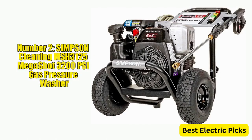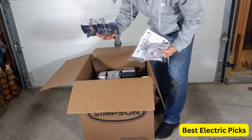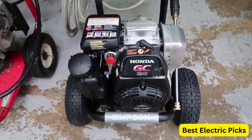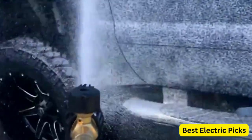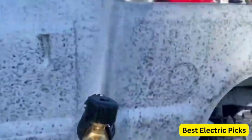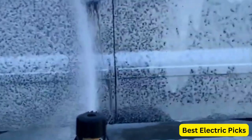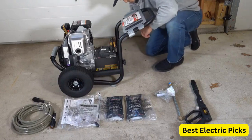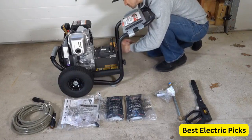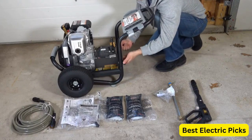Number 2: Simpson Cleaning MSH3125 MegaShot 3,200 PSI Gas Pressure Washer. The Simpson Cleaning MSH3125 MegaShot Gas Pressure Washer is a reliable and powerful cleaning tool that can help you tackle a variety of outdoor cleaning tasks. With a maximum pressure of 3,200 PSI and a maximum flow rate of 2.5 GPM, this pressure washer is capable of removing tough dirt and grime from surfaces such as cars, patios, and decks. The pressure washer is powered by a reliable Honda GC190 engine, which delivers excellent performance and durability. It comes with a spray gun and extension wand, as well as 5 quick-connect nozzle tips, allowing you to choose the best nozzle for the task at hand.